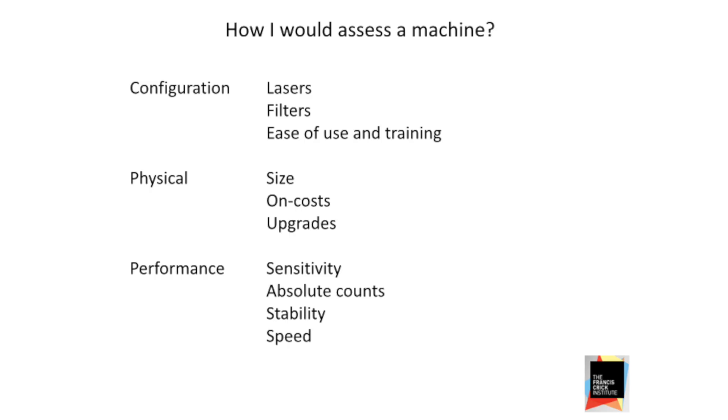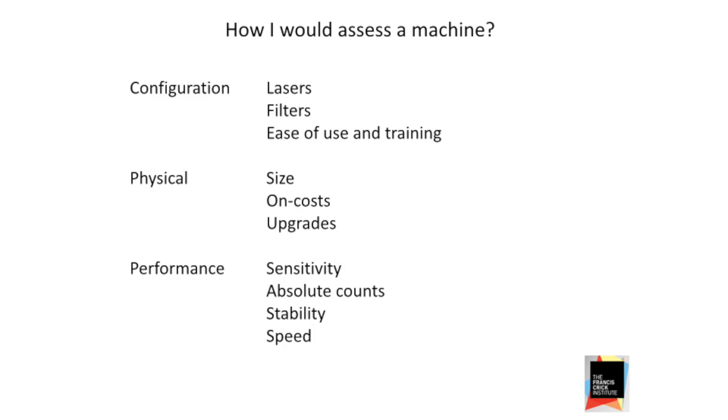There are a number of things we need to look at when assessing new cytometers. For the geeky part, we need to know how many lasers are in there, which lasers, the wavelength, the power of those lasers, which filters — which fluorochromes can I excite and use. We also have to think about how easy it is to train new users. Intuitive software is very appealing. We train everybody to run their own experiments, so the easier that is, the quicker users get up and running.